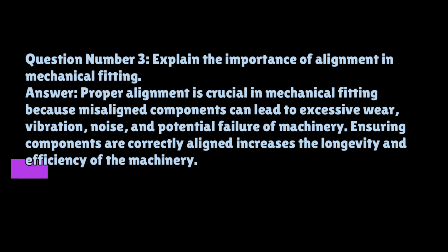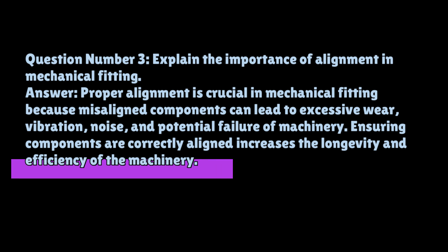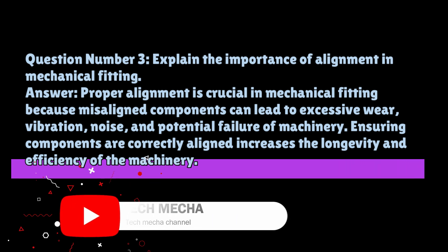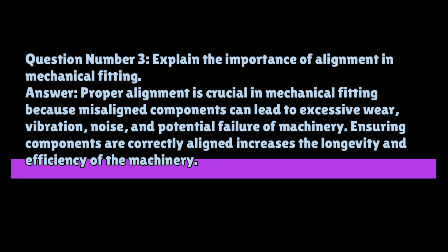Question number three: explain the importance of alignment in mechanical fitting. Proper alignment is crucial in mechanical fitting because misaligned components can lead to excessive wear, vibration, noise, and potential failure of machinery. Ensuring components are correctly aligned increases the longevity and efficiency of the machinery.